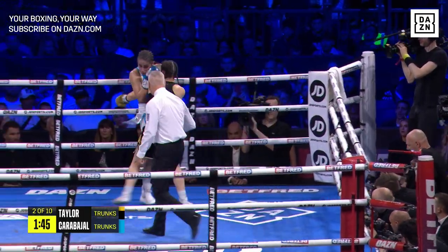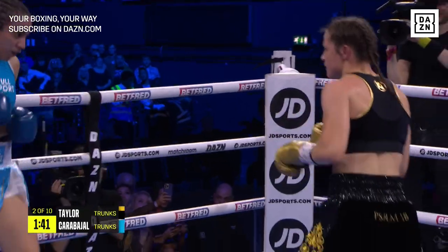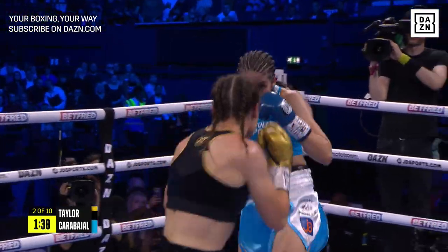As Taylor tries to land another one of those right hands — the sharp right hands that she got through with a couple of times in the opening round — a solid left hook draws a roar of applause from the crowd.